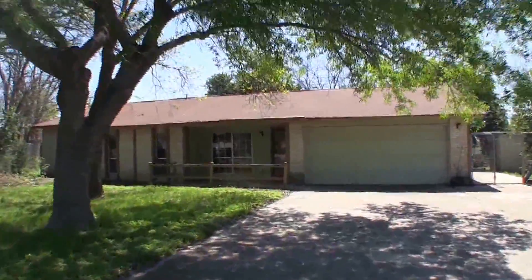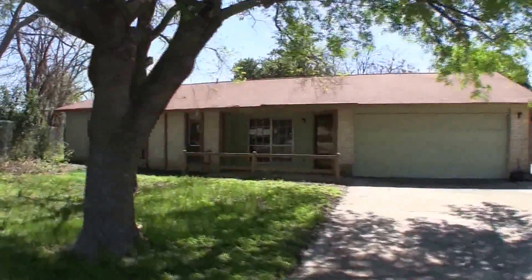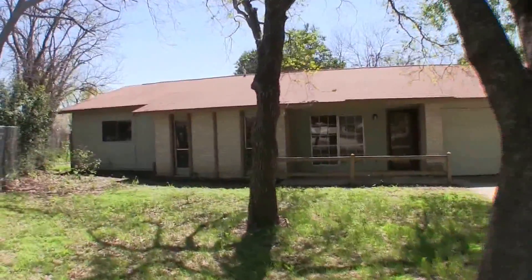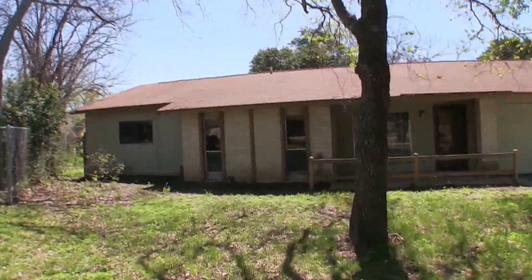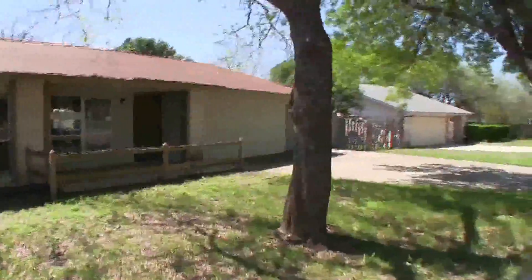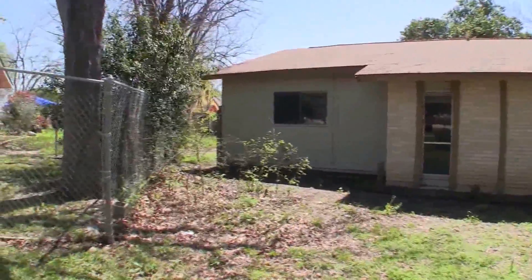We are here at 6927 Silver Shadow, over in the Brookwood subdivision. This is a 3 bedroom, 2 bath home, approximately 1,706 square feet, built in 1976. It sits on a nice size lot — the home is in a cul-de-sac, so the lot is about 10,000 square feet.